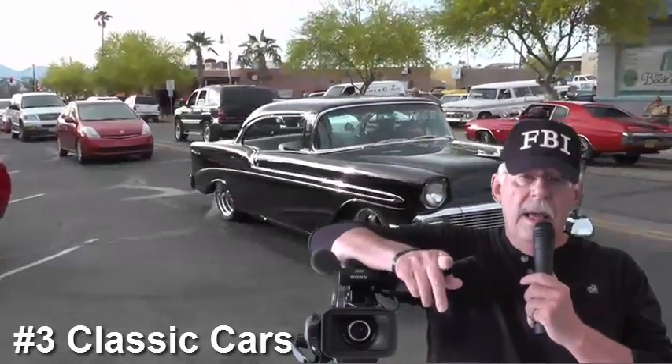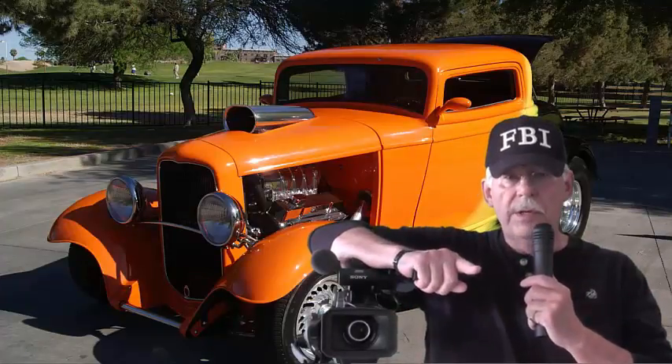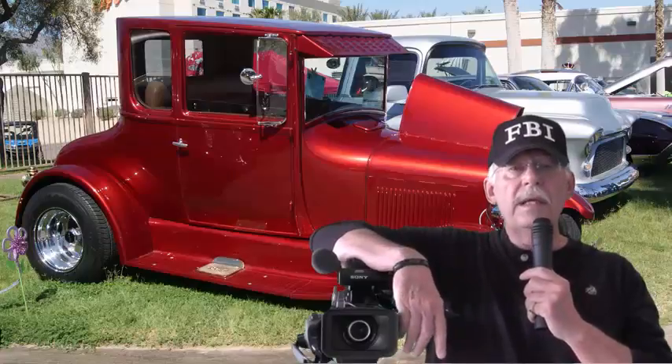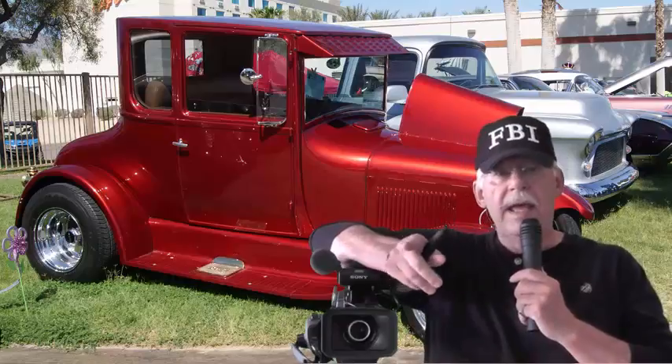And last but certainly not least, classic cars. That triple digit heat — it's that dry heat that preserves these beauties. No rust, no corrosion, no deterioration. Here in the desert, a 1926 Model T Ford Coupe looks like it happened yesterday.